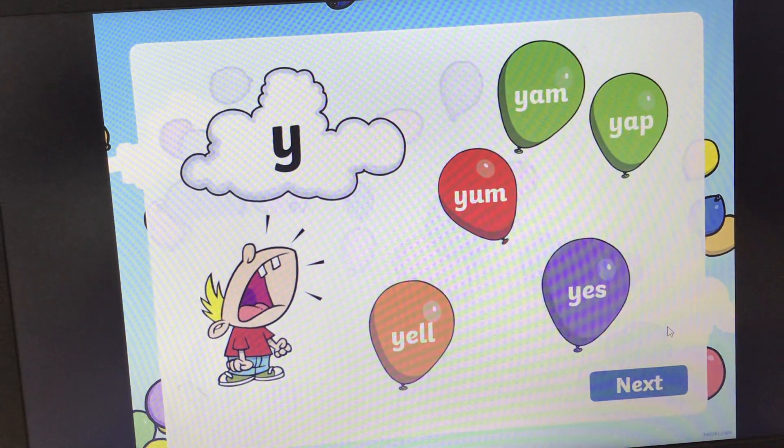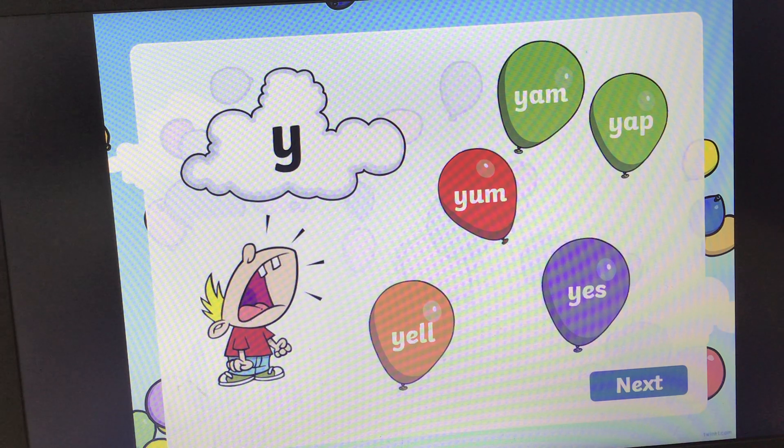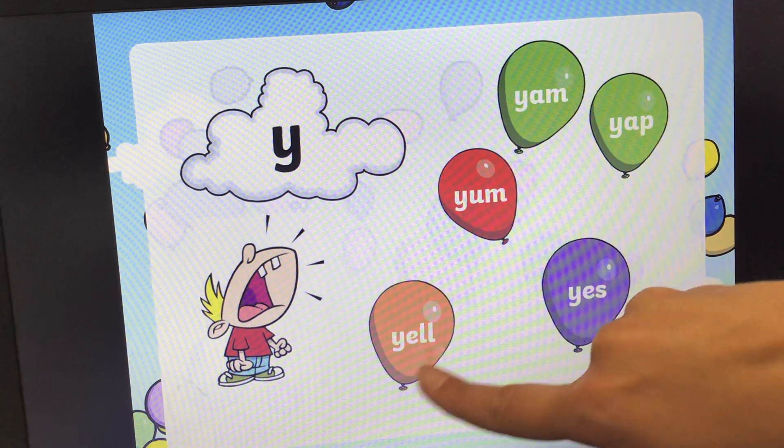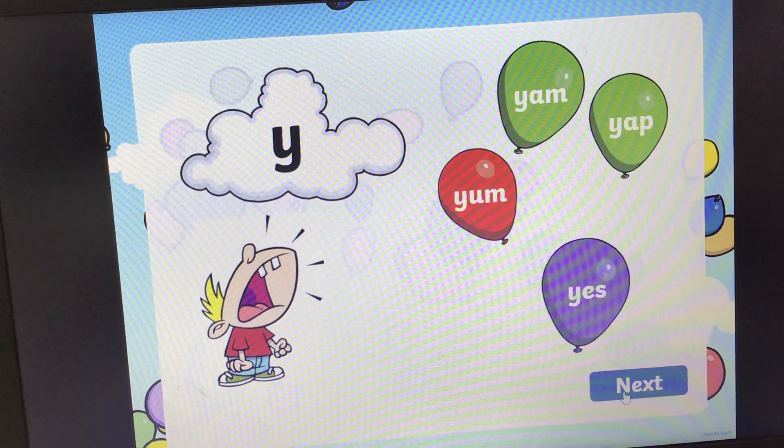What sound is this? It's the Y sound. And this boy is yelling, so the word is yell — it's the same as when you shout. Yell. Can you find the word yell? And for the answer, it's here: Y, E, L, L, yell. Let's pop the balloon. Pop. And next one.